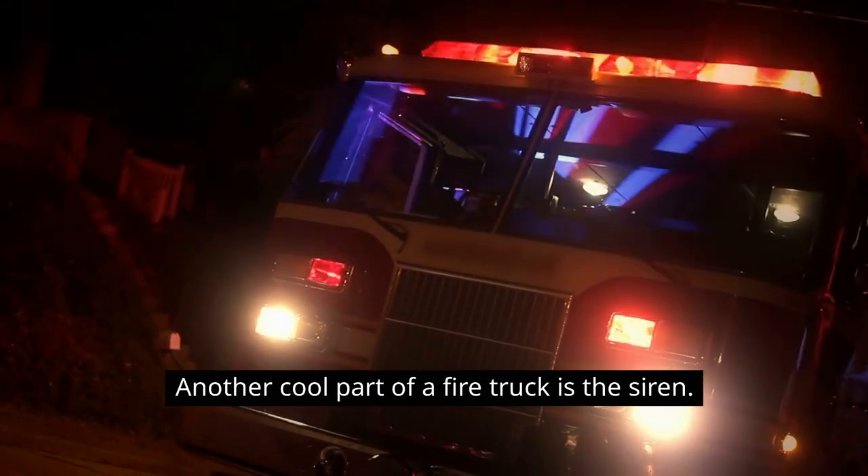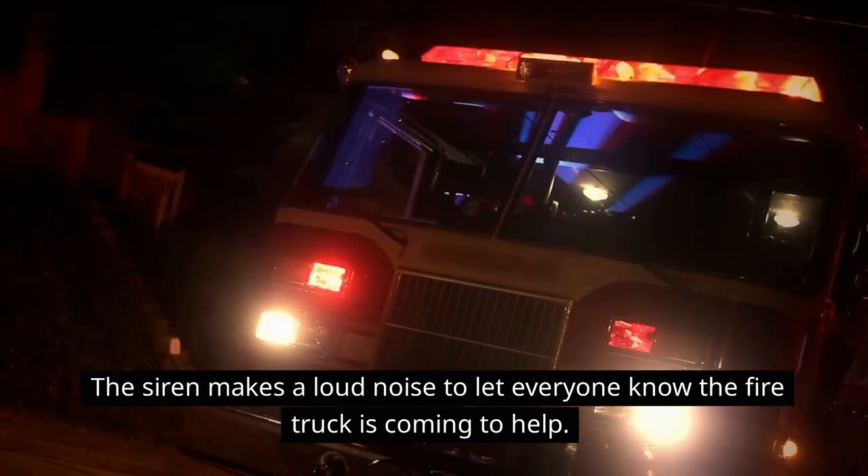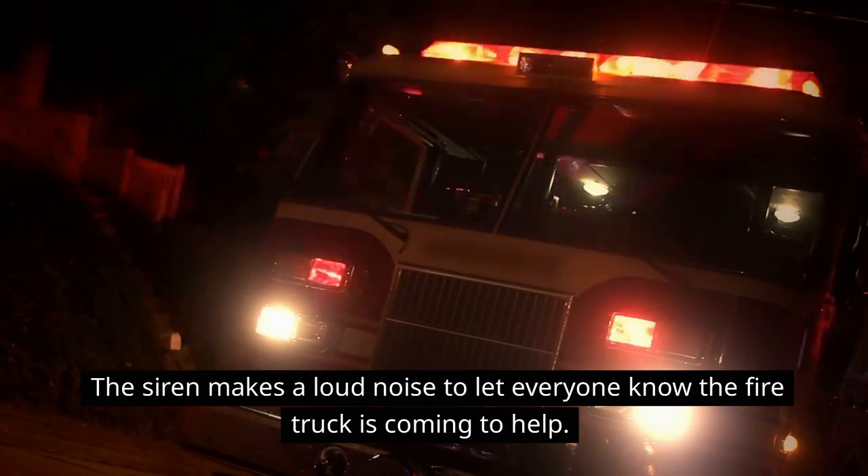Another cool part of a fire truck is the siren. The siren makes a loud noise to let everyone know the fire truck is coming to help. Fire trucks — can you make a siren sound?